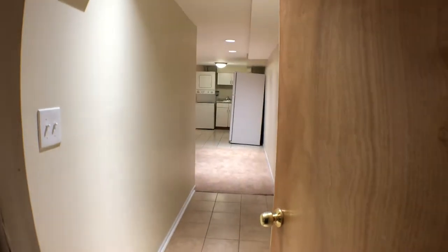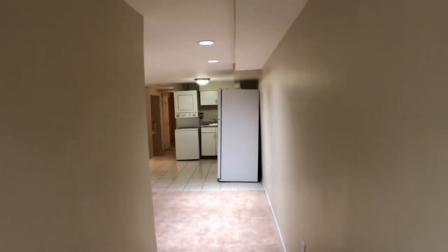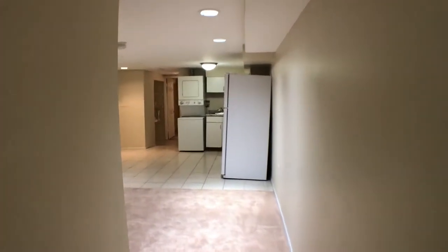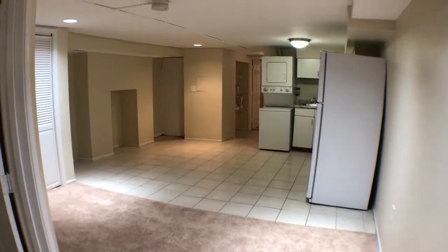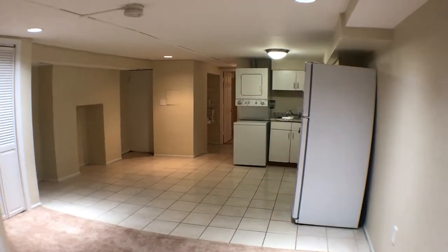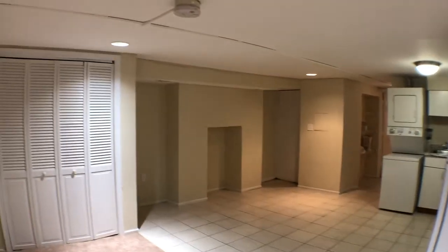So as you walk in, you have tile flooring. A couple updates to the property: brand new carpet throughout, a brand new refrigerator. And when we get to the bathroom, I'll show you the new tub and toilet.